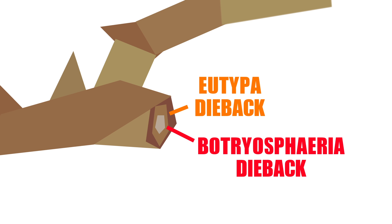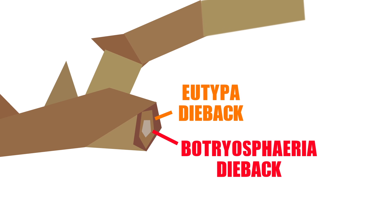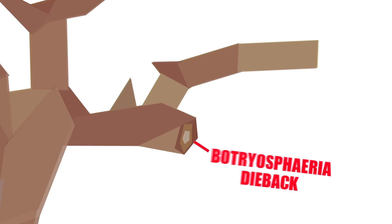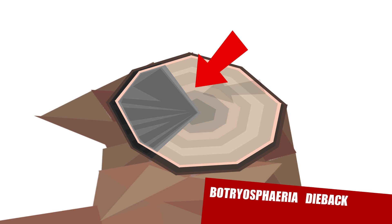While both cause potentially ruinous dieback, symptoms of grapevine trunk diseases can be readily identified. Vines infected with Botrospheria dieback can display many different symptoms, but its signature characteristic — wedge-shaped cankers — is quickly revealed upon cross-sectioning of infected trunks and cordons.